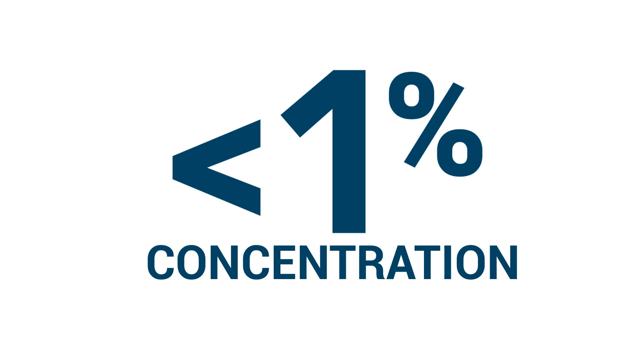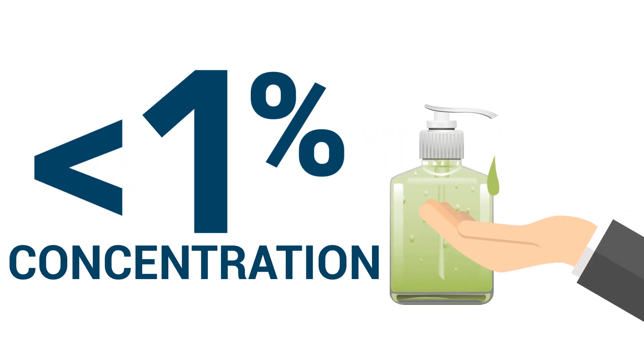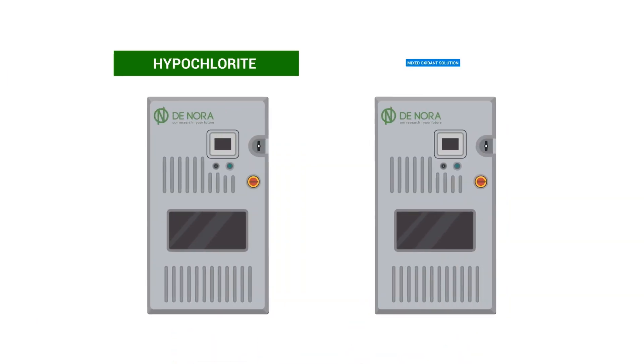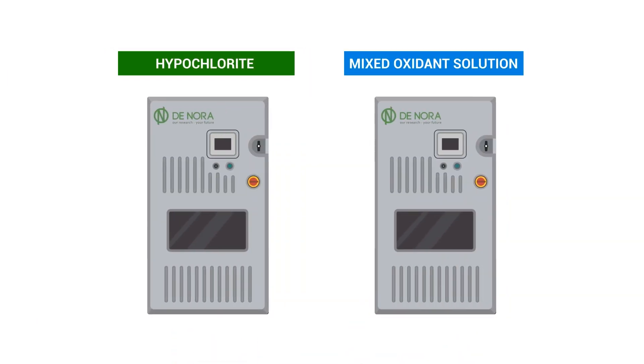And at a concentration of less than 1%, Denora is safer than hand sanitizer. How does it work exactly? Denora has two disinfection systems depending on your needs.